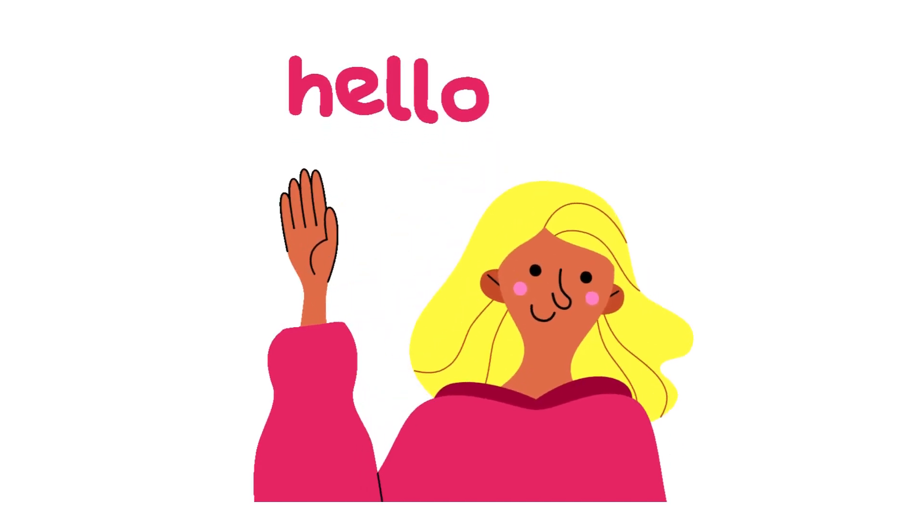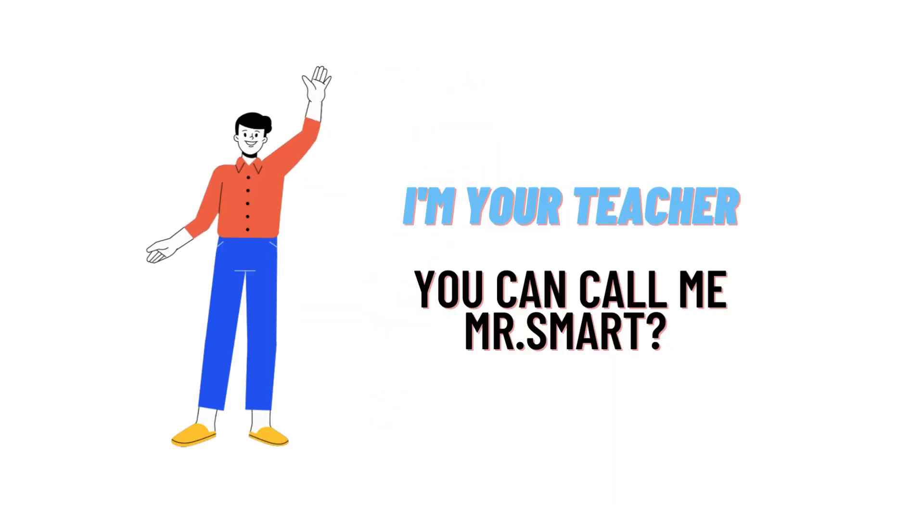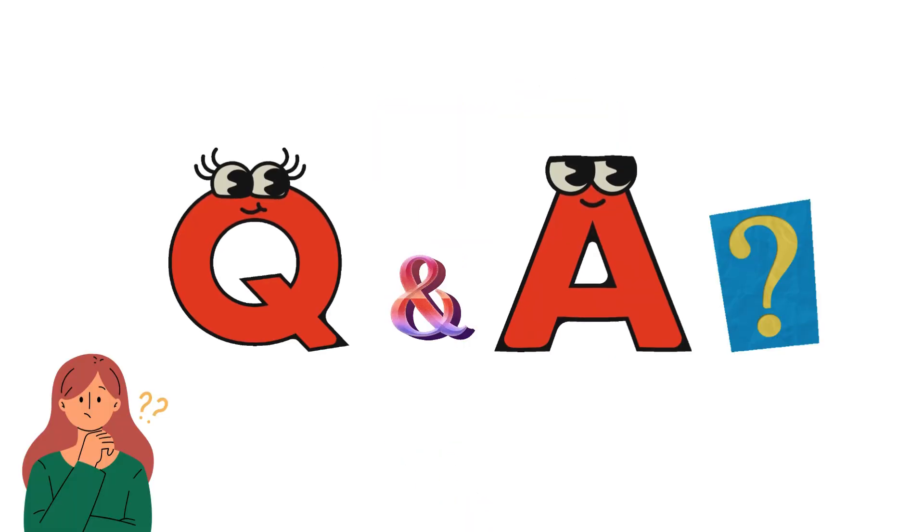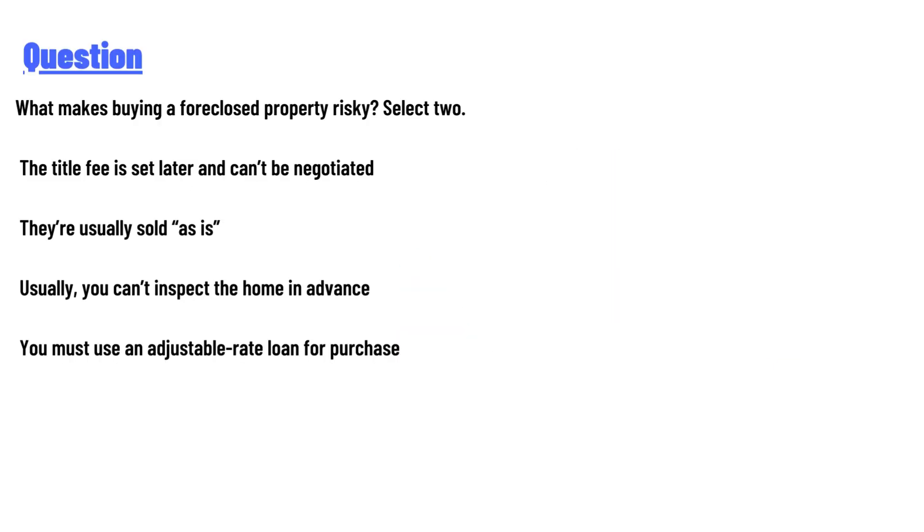Hello everyone, how are you? I am Akrash, your teacher here, and I will teach you different questions and their answers. Welcome to our class. Today's question is: what makes buying a foreclosed property risky?